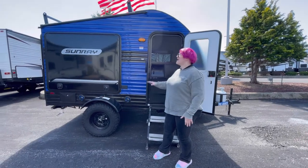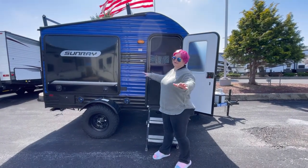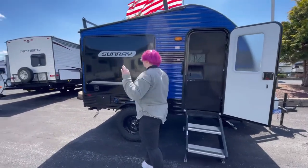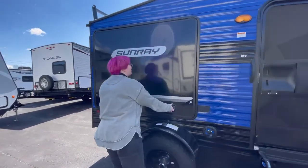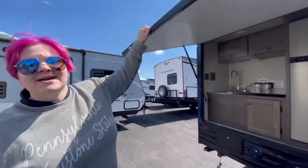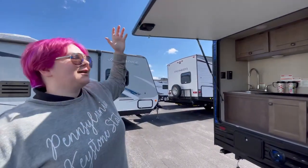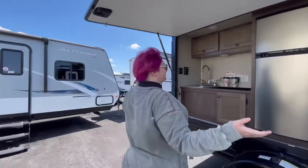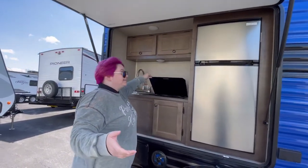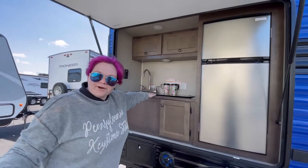Hey guys, Laura here with this absolutely adorable 2021 Sunray 139. Walk with me, talk with me, this camper is adorable! Now, I have it all decked out to my personal tastes. Just because today's National Find a Unicorn Day, I figured what the heck — why not take this awesome little camper with its completely functional outdoor kitchen to go find a unicorn?